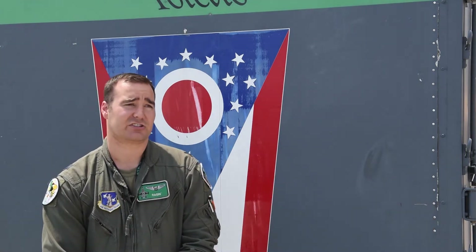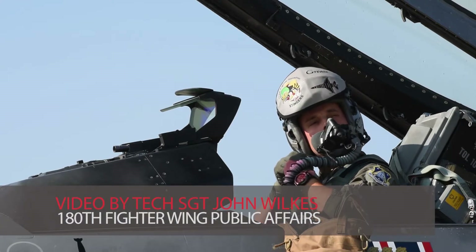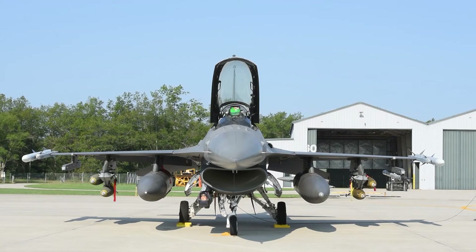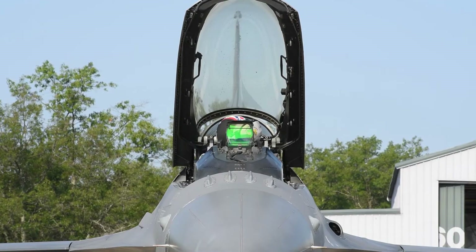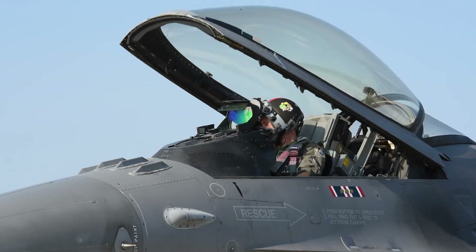We're up here TDY in Alpena. We're primarily flying and training out of Grayling Range. Just doing some air-to-ground tactics, practicing basic bombing patterns, dropping unguided dumb bombs — dropping 500-pounders, inerts and live — and shooting about 200 rounds on the gun for each jet, just practicing that air-to-ground training.